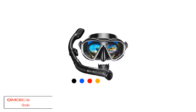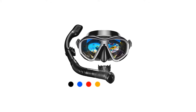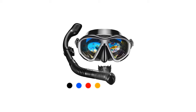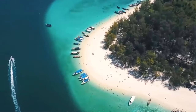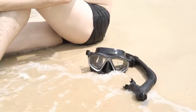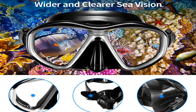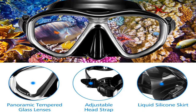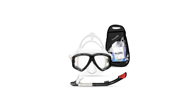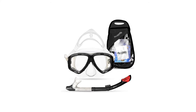Number 4: Amourk Adult Snorkel Set. One of the designs that stand out for snorkeling sets is the dry top snorkel design. The snorkel prevents water from coming in and helps you to breathe slowly and smoothly. The tempered glass is crystal clear and does not fog, giving you proper vision underwater. It helps you locate the tiniest things underwater without placing a strain on your eyes. Also, the lens is scratch resistant which ensures it remains high in clarity.